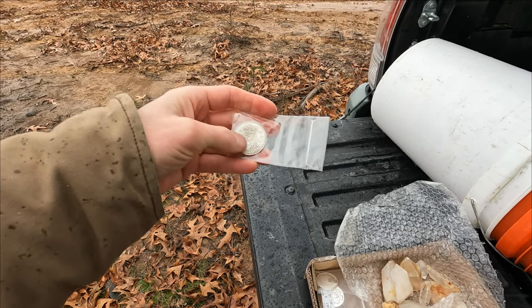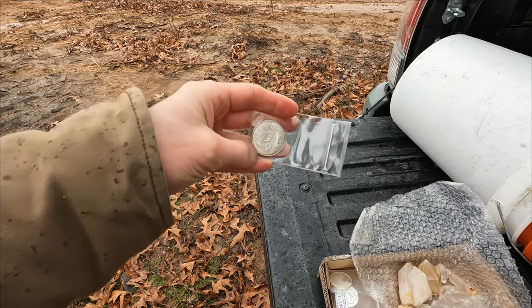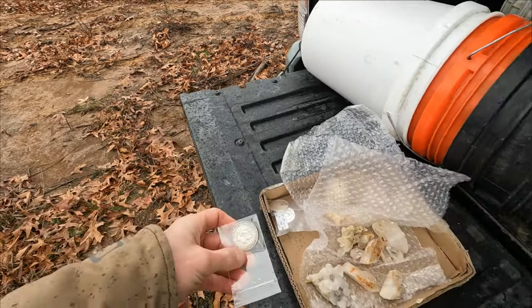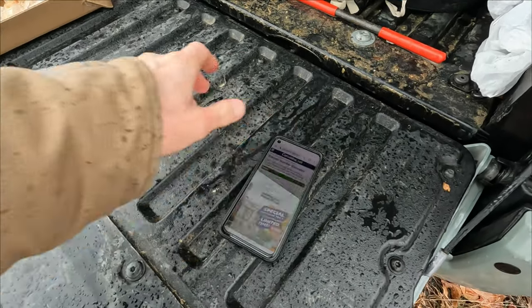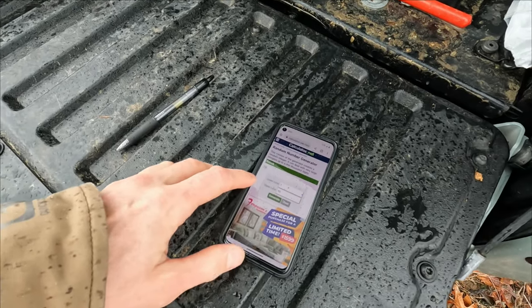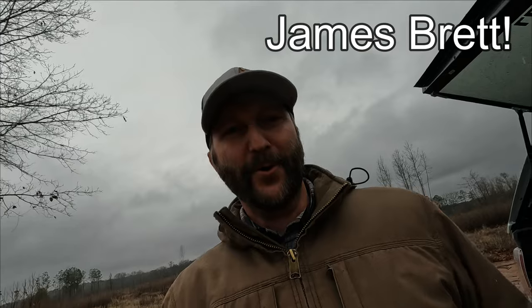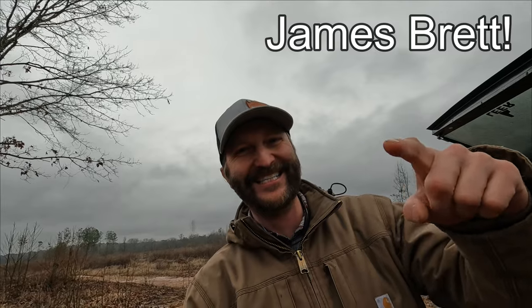Here we have this beautiful coin with a shield and a lion on it — 1964, from the Netherlands, silver coin. Let's do that generator again. We got water going on. Last one was 20. Press it again — 83! Whoever you are, 83, congratulations!